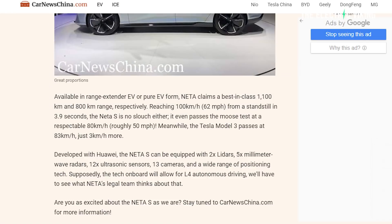This vehicle is actually developed with Huawei, and it will come equipped with two LIDARs, 5 millimeter wave radars, 12 ultrasonic sensors, 13 cameras, and a wide range of positioning tech. Supposedly, the tech onboard will allow for Level 4 autonomous driving — but I don't think that's really going to happen. Maybe Level 3. Let's just hope for Level 3.